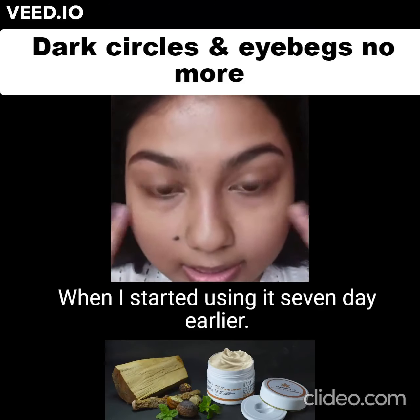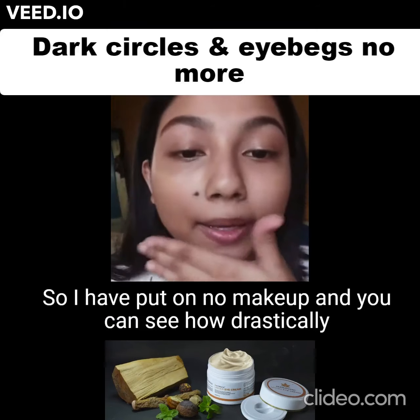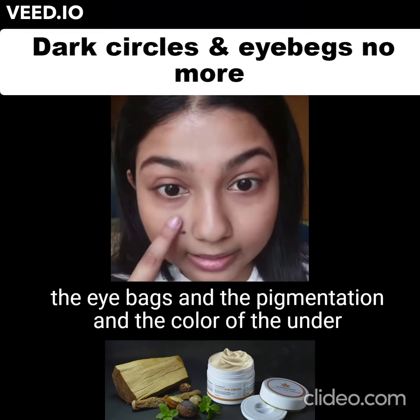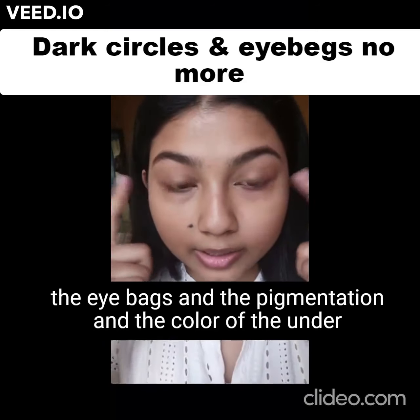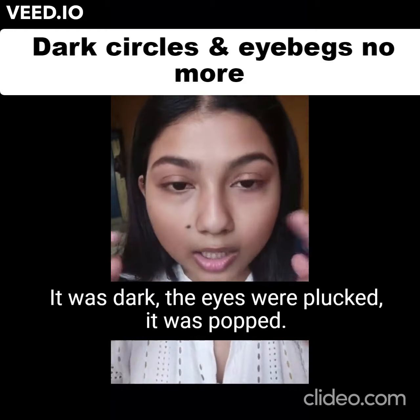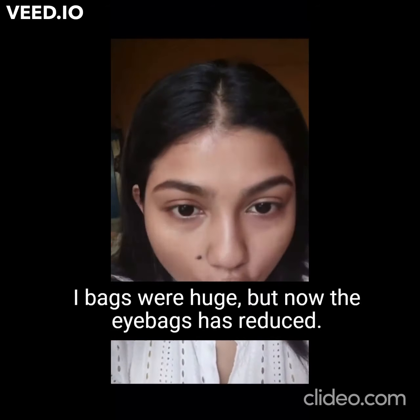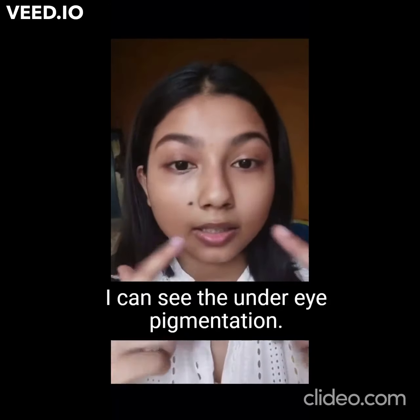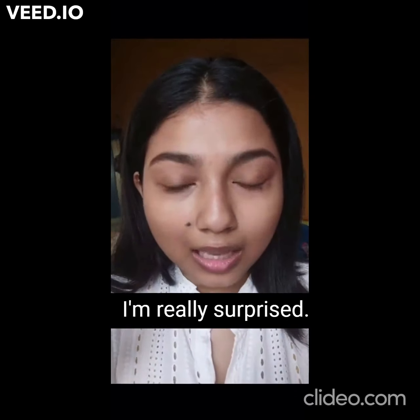When I started using it seven days earlier — anyway, so I have put on no makeup and you can see how drastically the eye bags, the pigmentation, and the color of the under eye has changed. It was dark, the eyes were puffed, eye bags were huge, but now the eye bags have reduced. I can see the difference; the under eye pigmentation and the dark spots have gone.